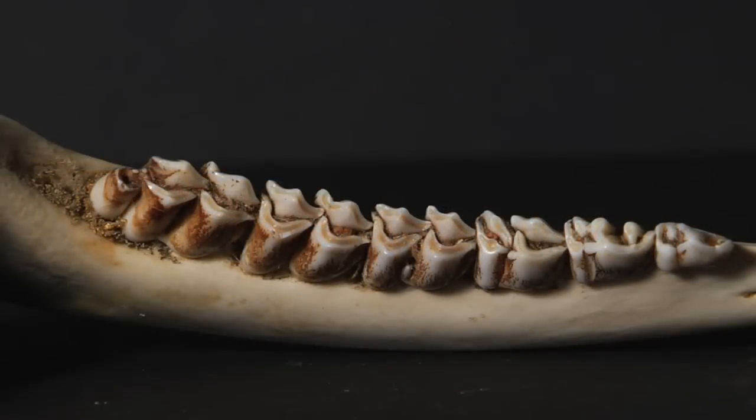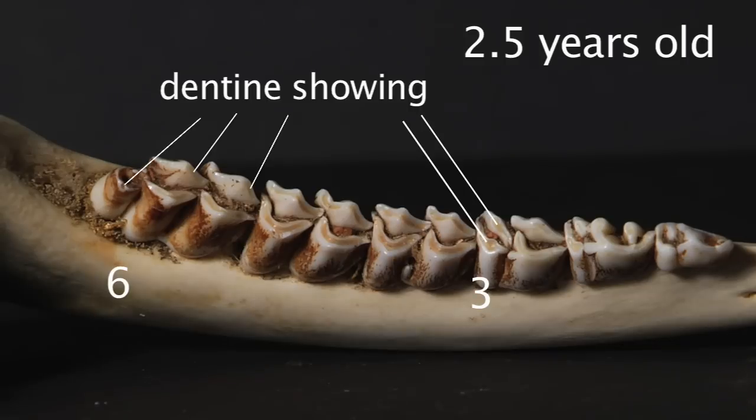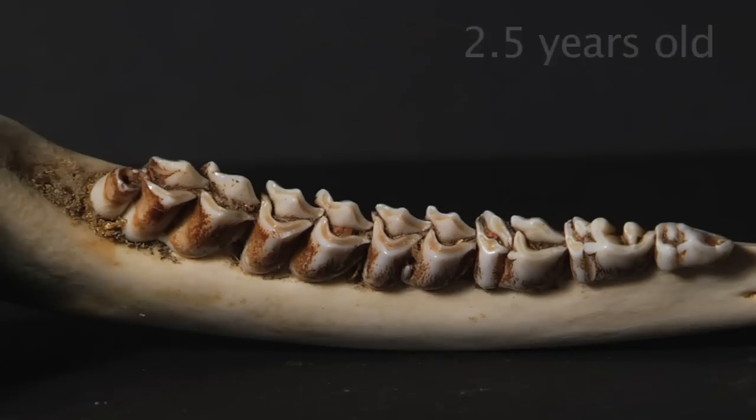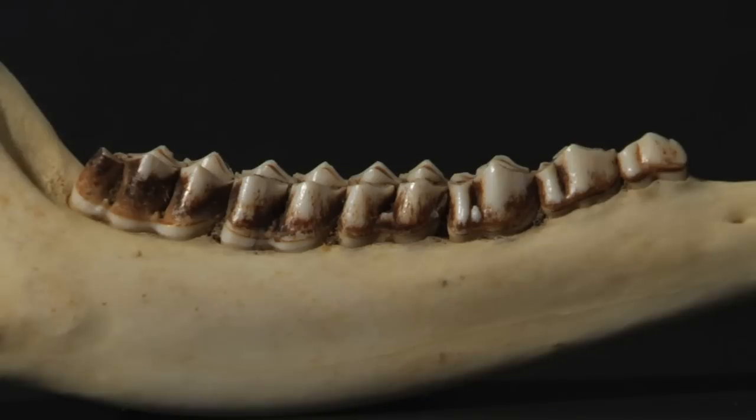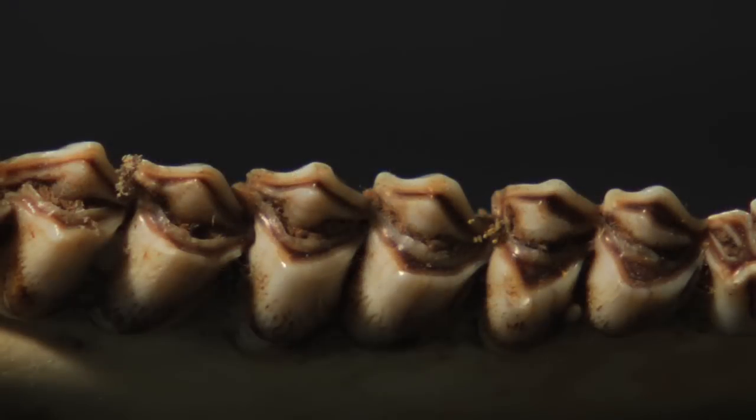The typical two and a half year old and older deer will show dentine on the third and sixth tooth, where it's lacking in the one and a half year old. Dentine in these key locations may be very slight. Seeing these sometimes subtle differences is part of the skill of aging deer. After two and a half years of age, determining the age of a deer relies on tooth wear. As a deer ages, tooth enamel wears down and the width of the dentine showing, or the amount of brown on the lingual crest, increases.